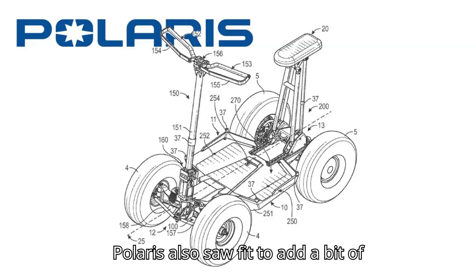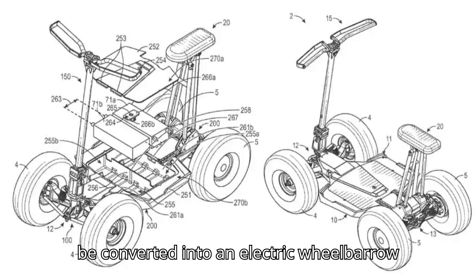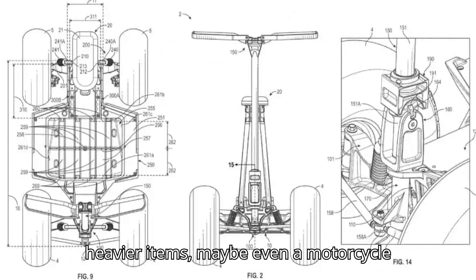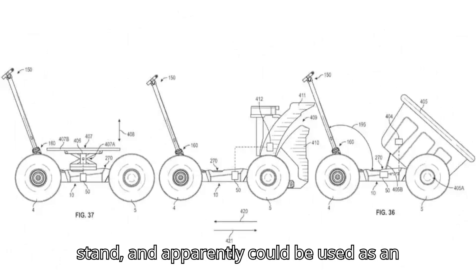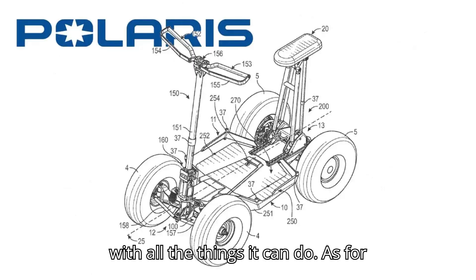Polaris also saw fit to add a bit of utility to this scooter. As such, it can be converted into an electric wheelbarrow, feature a transport lifting assembly for heavier items, maybe even a motorcycle stand, and apparently could be used as an electric snowblower. This scooter feels like a Swiss army knife with all the things it can do.